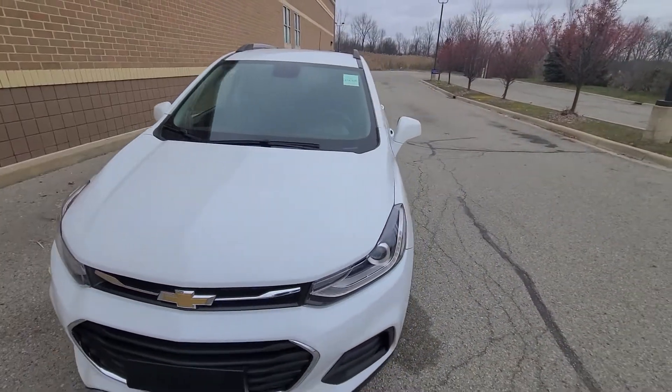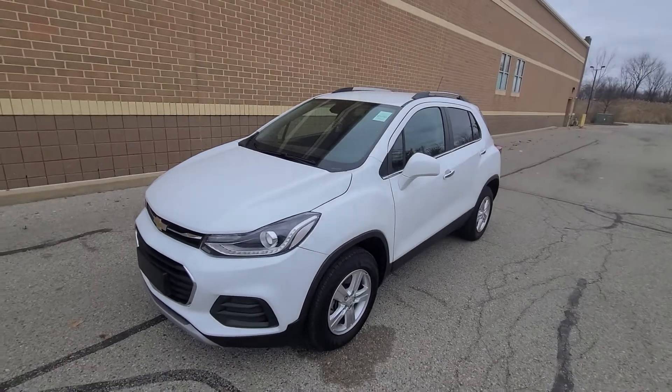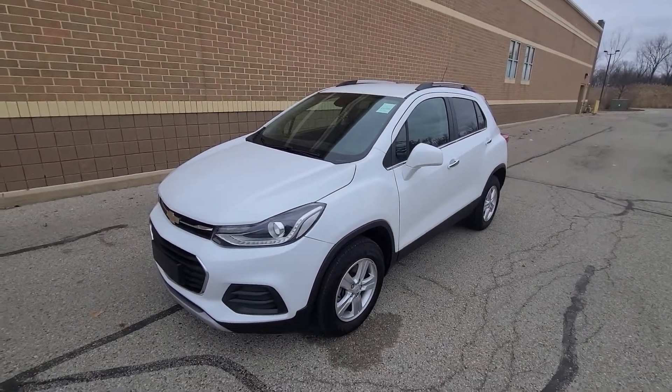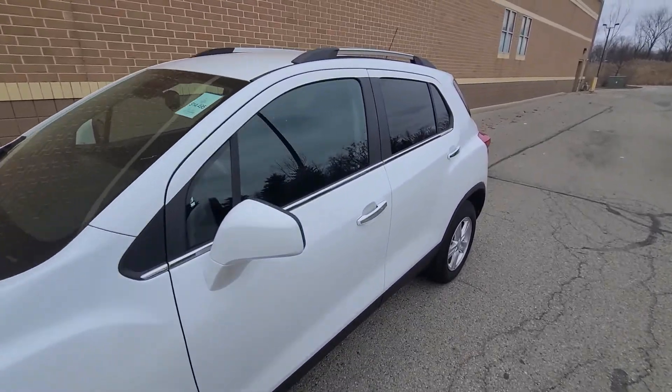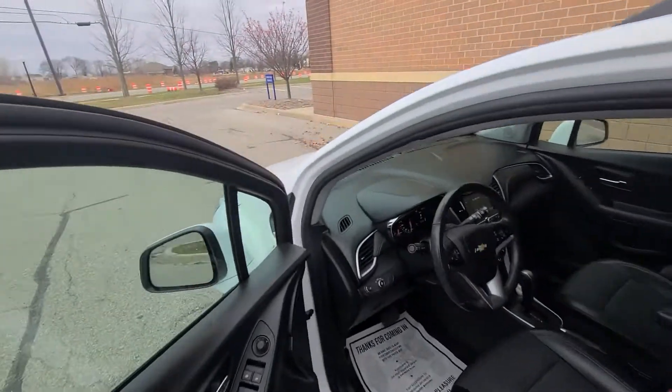For additional peace of mind, there is a one-year, 18,000-mile engine, transmission, and 4x4 nationwide warranty that covers this vehicle anywhere in the US. You can have it serviced at any licensed repair facility.